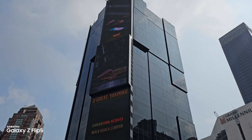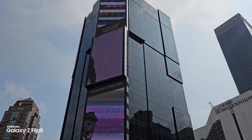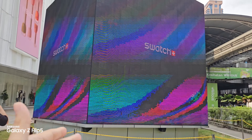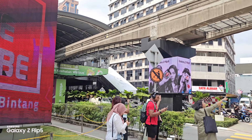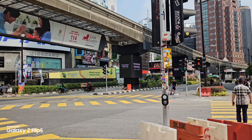Samsung Malaysia is also doing a lot of digital ads for the foldable campaign. You can see three of them here. Over here at Lot 10, there's a cube with a lot of ads going on for the Flip 5 and the Fold 5 along the way.